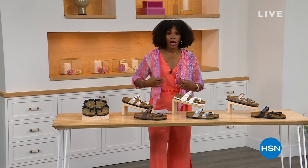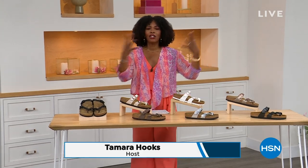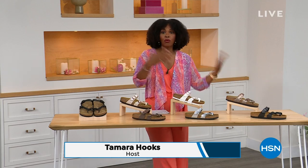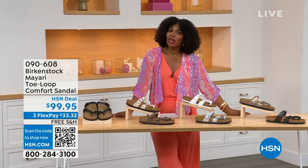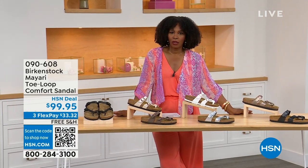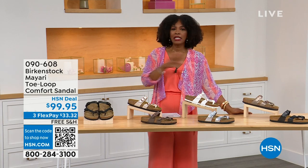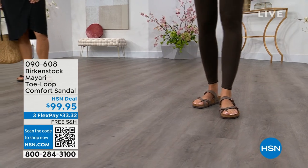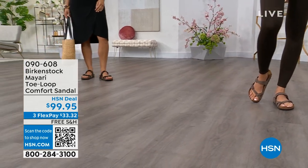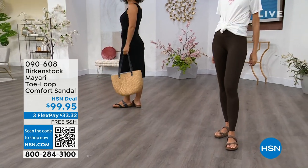For all of you who are still shopping for really great fashion, hang out with me again, because in addition to some of those great shorts and rompers and dresses that you may have just picked up, now you need some shoes. And that's where the comfort and consistency of Birkenstock comes in, because Birkenstock does not, has not, and will not change their footbed. We've got them for you in this hour.